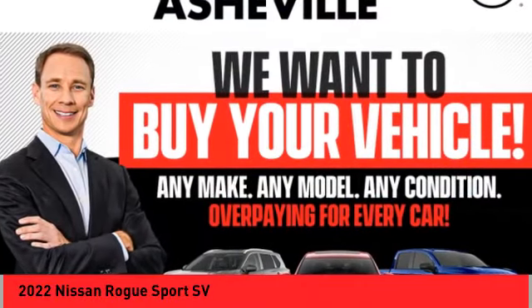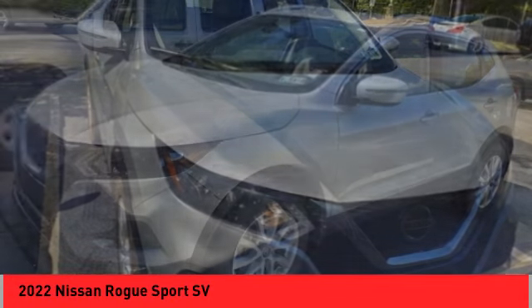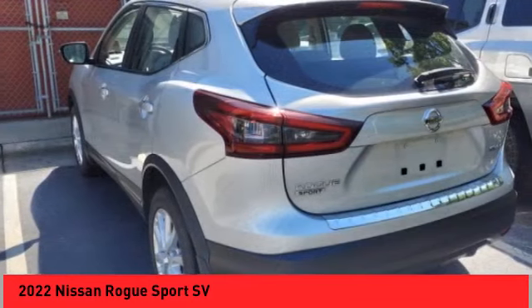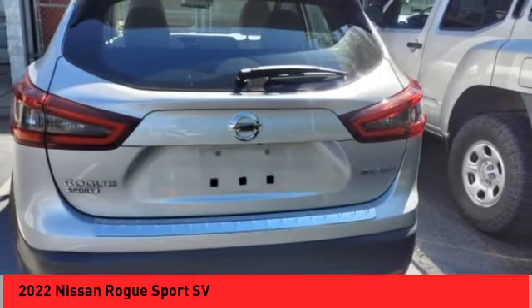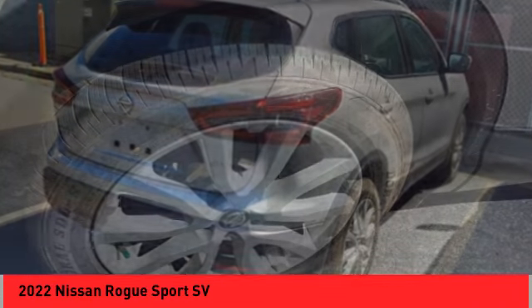Make a great choice today with the 2022 Rogue Sport. The Nissan Rogue Sport is a subcompact SUV that provides all the functionality. A smooth ride, lots of cargo room, and a roomy back seat is a recipe for a pleasant traveling experience.